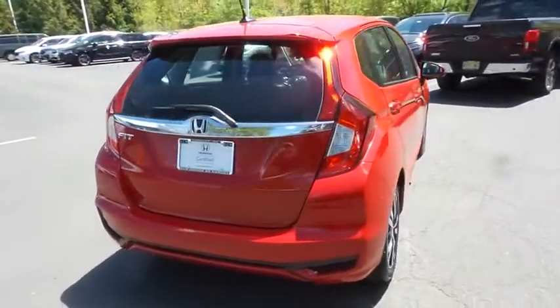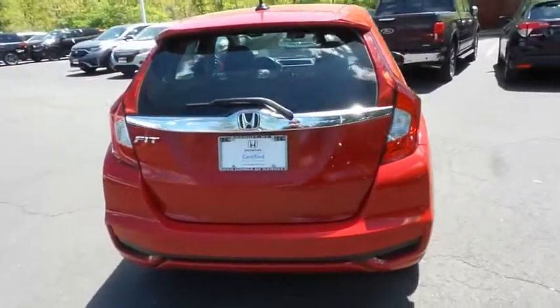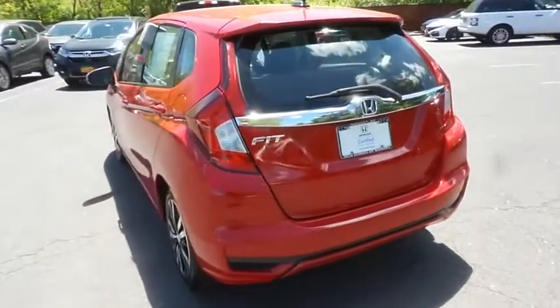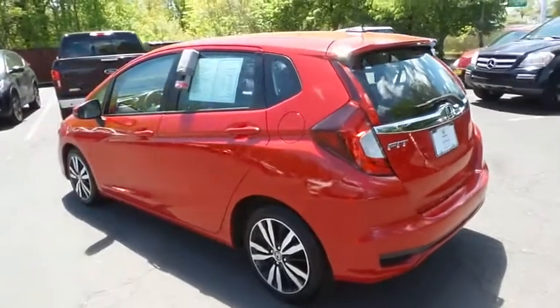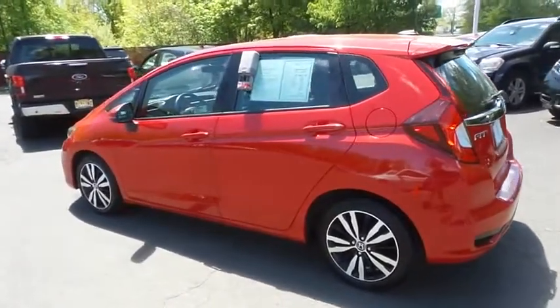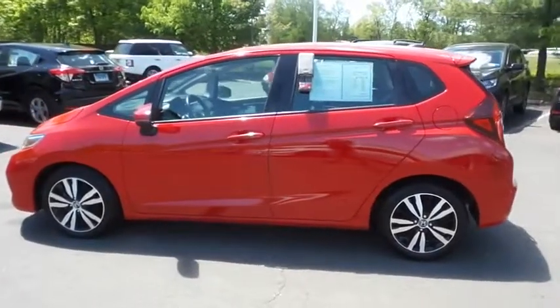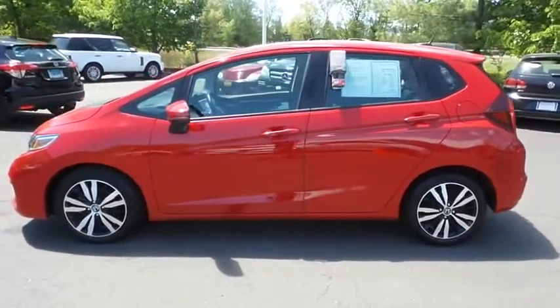This gorgeous Fit EXL has just arrived at Honda of Nanuet. It only has 37,000 miles. It's gone through a comprehensive 182-point inspection and it's backed by a seven-year, 100,000-mile powertrain warranty.